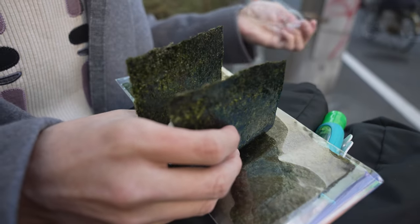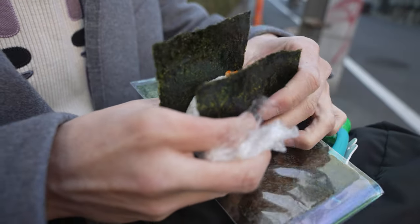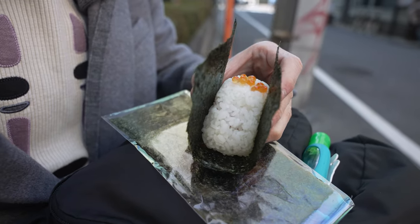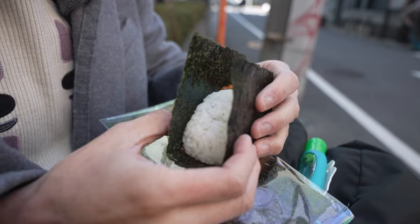Beautiful onigiri — ikora onigiri. This is brilliant, separating the seaweed. Okay, I'm ready to begin. The seaweed is crisp. Let's go.